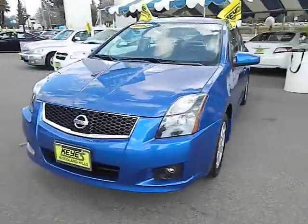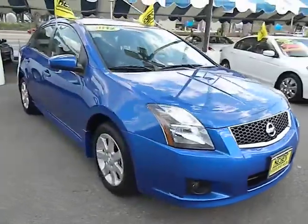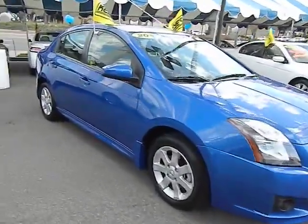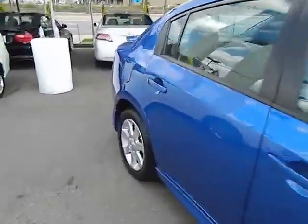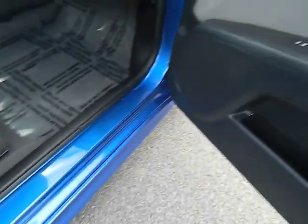2012 Sentra. With its spacious and versatile interior and stellar 34 miles per gallon fuel efficiency, the Nissan Sentra is the obvious choice for anyone who wants to enjoy a stylish and comfortable ride, and is priced below $20,000.